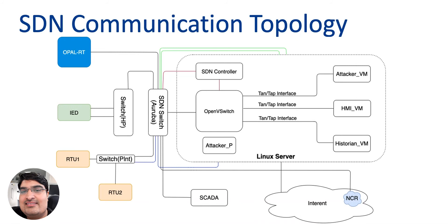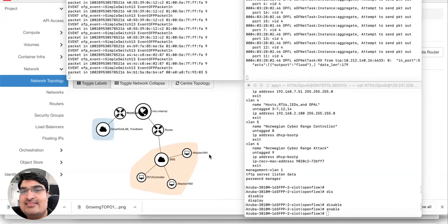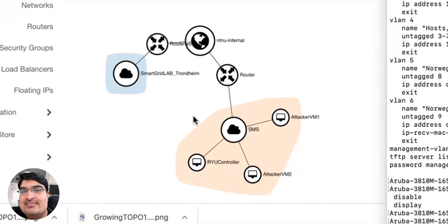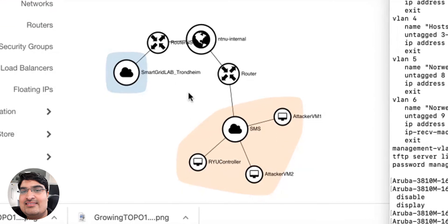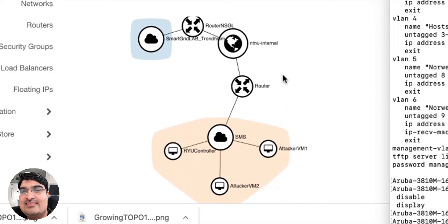Attacking capabilities are also extended from the Norwegian Cyber Range with the help of tunneling. The bottom left shows a representation of communication between the smart grid laboratory in Trondheim and the Norwegian Cyber Range at Jovic. Currently, the Norwegian Cyber Range is hosting the controller VM and the attacker VMs. To make the smart grid SDN router communicate with the controller at the Norwegian Cyber Range, we have to configure it.